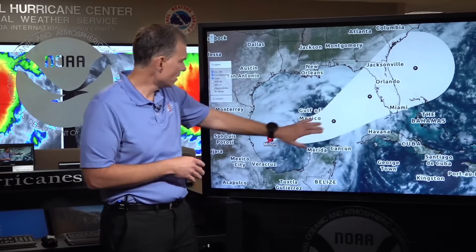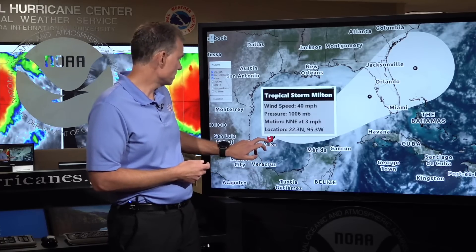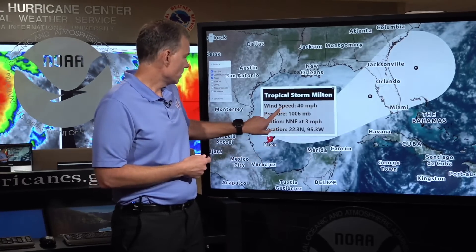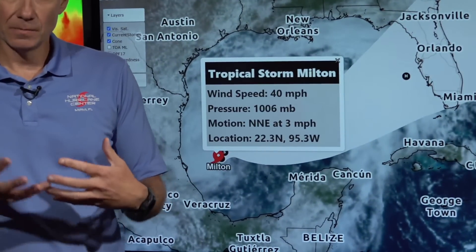Alabama, and Florida over here. The area of disturbed weather that we've been watching for a while now has acquired enough organization to be classified a tropical storm and has thus acquired the name Milton. Right now Milton is situated way over here on the southwest Gulf of Mexico with maximum peak wind speeds of 40 miles per hour and a pressure of 1,006 millibars.